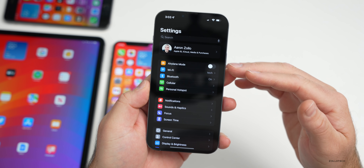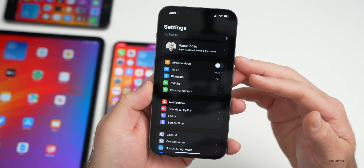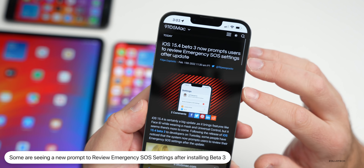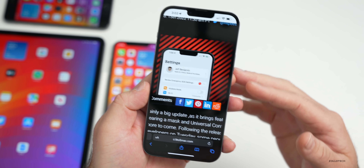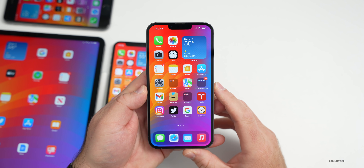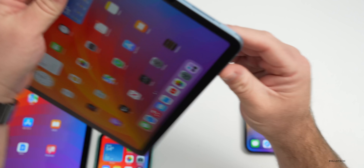After installing beta 3, some people are seeing a 'Review Emergency SOS' banner at the top of Settings. I haven't seen this on any device I updated here, but according to 9to5Mac some users are actually seeing it.